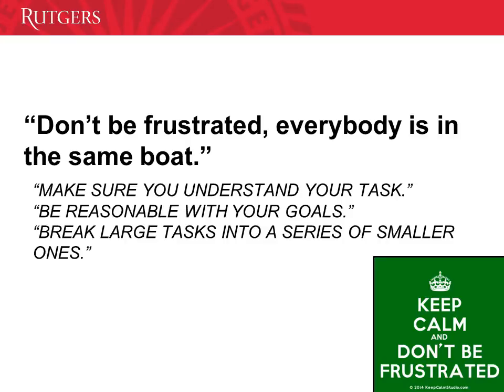Don't be frustrated — everybody is in the same boat. Make sure you understand your task or your role as a student. Be reasonable with your goals and break large tasks into a series of smaller ones. For example, when I was in college, I took care of one task at a time, and the only way to accomplish that successfully for me was by creating an itinerary schedule. Being organized is the key.